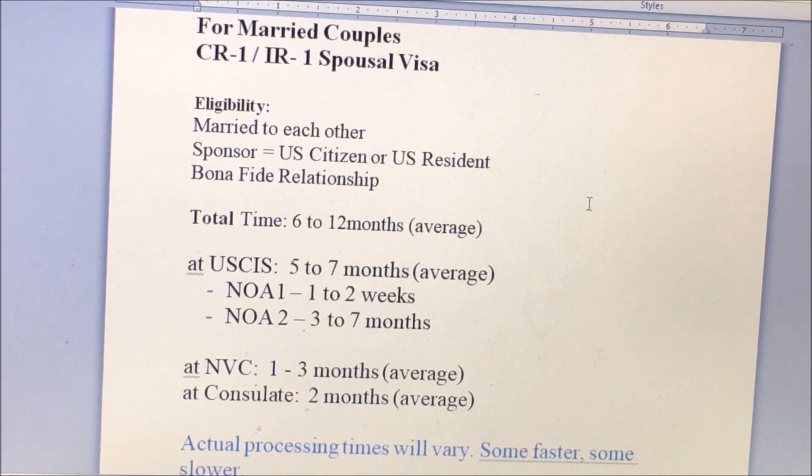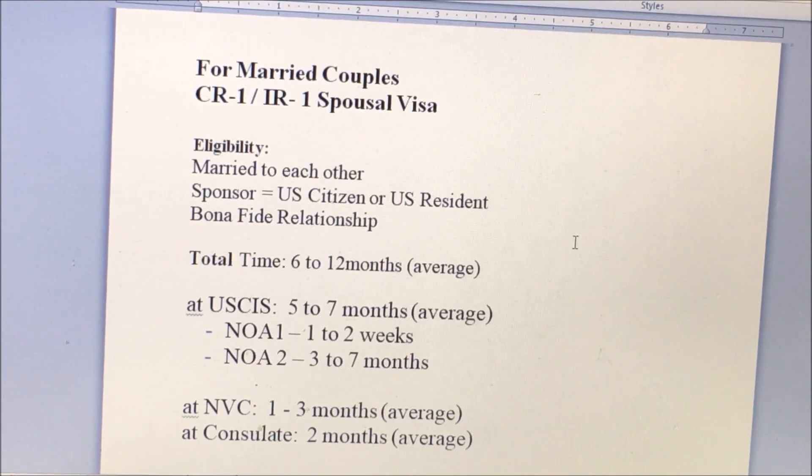I made this video so that you will have an idea — just an idea — of how long it will take when you apply for a CR1 or IR1 Spousal Visa. Have a great day, everyone. Bye-bye.